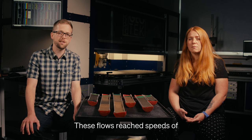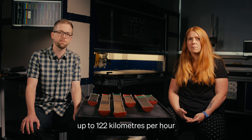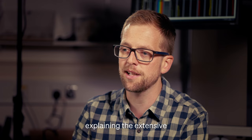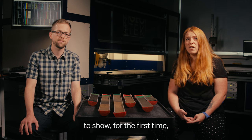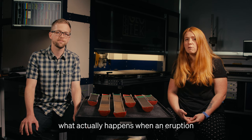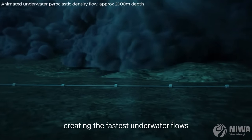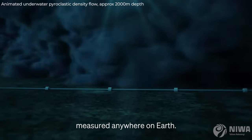These flows reached speeds of up to 122 kilometres per hour and travelled over more than 100 kilometres, explaining the extensive damage to seafloor cables. Our research has allowed us to show, for the first time, what actually happens when an eruption column collapses rapidly into the ocean, creating the fastest underwater flows anyone has ever measured anywhere on earth.